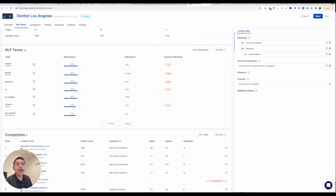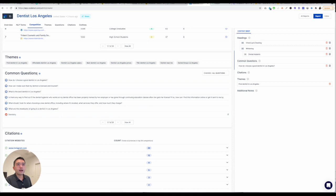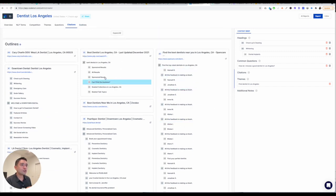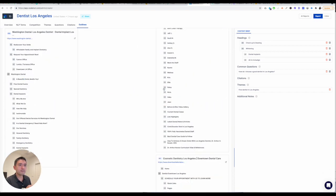It lists out your top competition, their word count, their readability, the themes, the common questions, citations. And it actually pulls the outline from your competitors, so you can go through and select what headings you want to add for your content. For example, if I want to add 'all in Invisalign,' if I click on that, it'll add it to my headings section. If I scroll, I could look at other headings as well, and then you can rearrange things and edit the headings on the right.